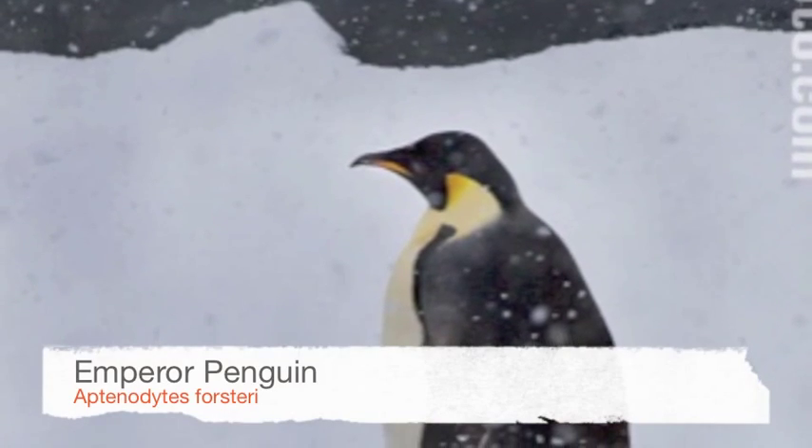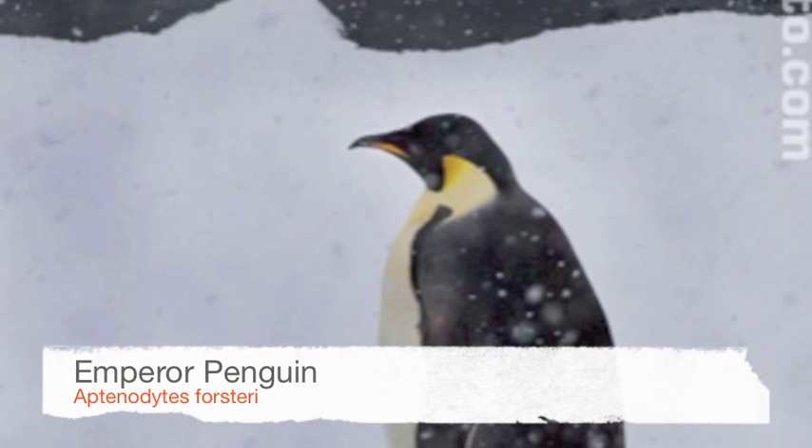Some animals remain in Antarctica all the time. For example, the emperor penguins. Penguins and seals have a compact body shape and thick skin to help keep in their body heat.